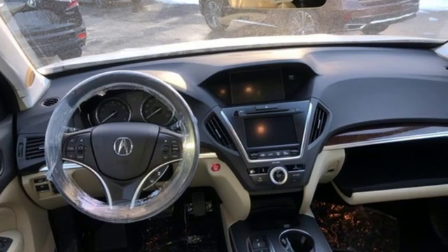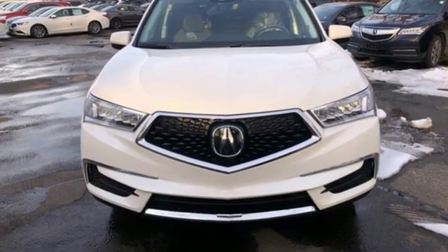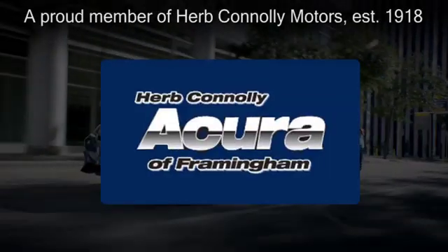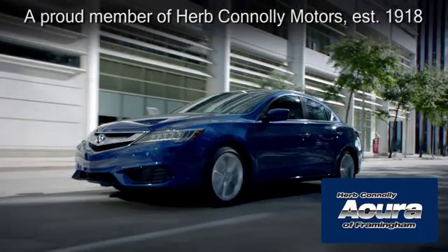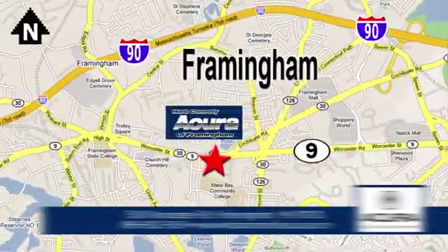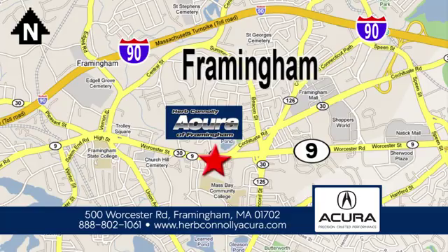Acura has a legacy of innovation, a legacy that continues here. Hurry in today and see it for yourself. Herb Connolly Acura of Framingham, part of the Herb Connolly Automotive Group, where the customer comes first. We're located at 500 Worcester Road in Framingham.